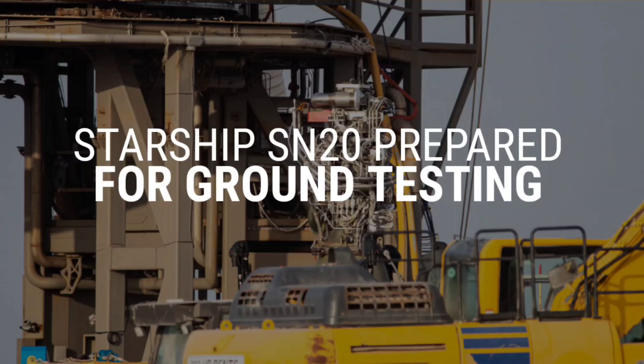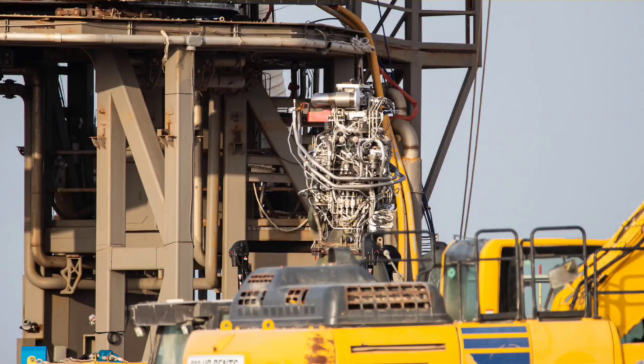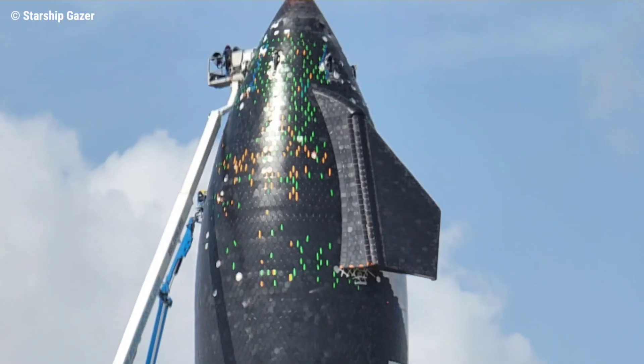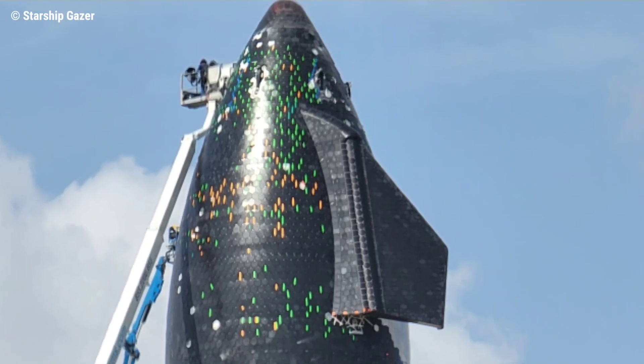SpaceX has been reinstalling three of the six Raptor engines on Starship S20, that will power the first orbital-class Starship, and repairing the heat shield that will hopefully protect it on its first trip to space.